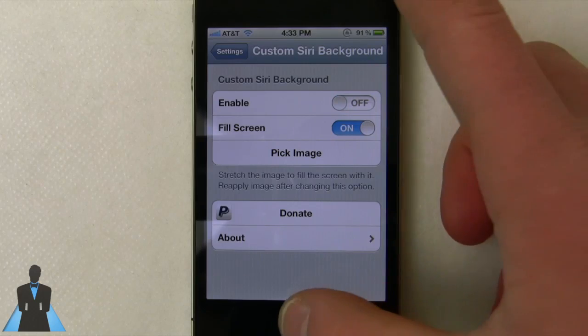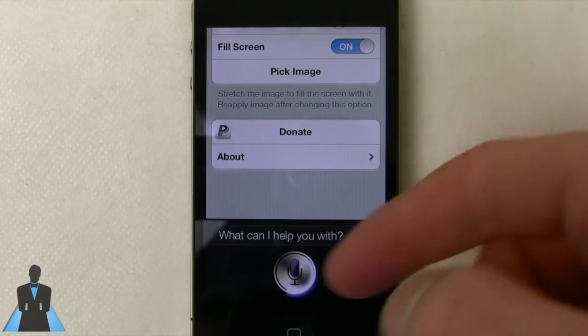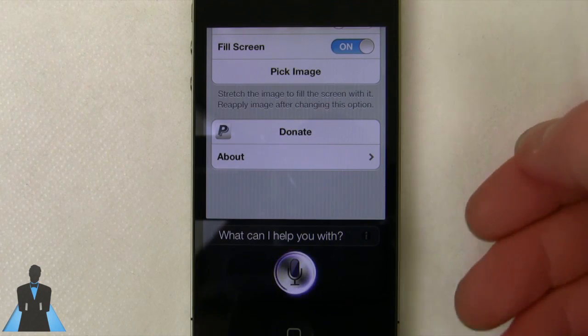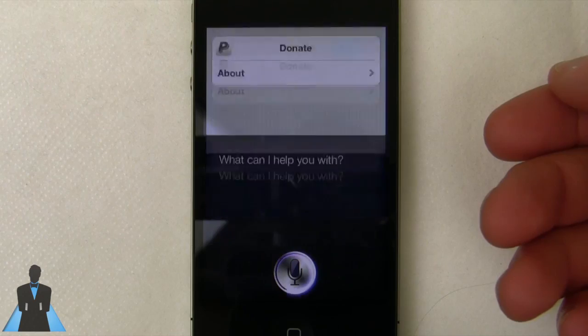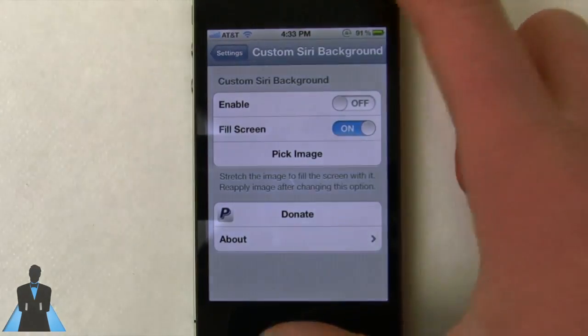The first one is Custom Siri Background. So as you guys know when you use Siri, the background is pretty bland. It's not horrible but it's not great — there's nothing really exciting or fantastic about it. Siri is being very slow for reasons I don't know; I think it's my Wi-Fi connection.